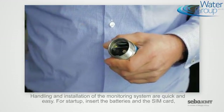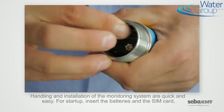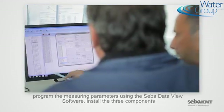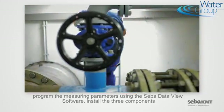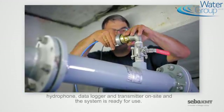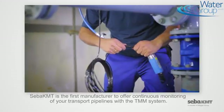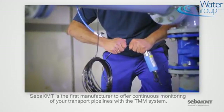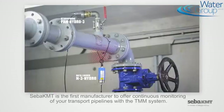Handling and installation of the monitoring system are quick and easy. For startup, insert the batteries and the SIM card. Program the measuring parameters using the SEBA DataView software. Install the three components — hydrophone, data logger, and transmitter — on site, and the system is ready for use. SEBA-KMT is the first manufacturer to offer continuous monitoring of your transport pipelines with the TMM system.